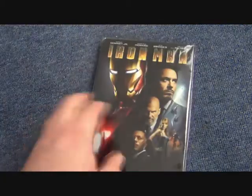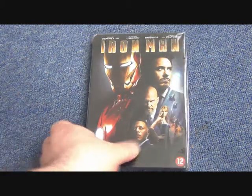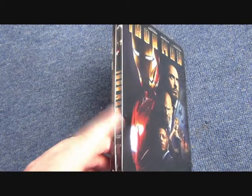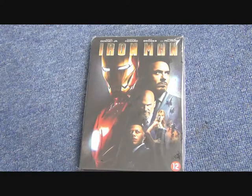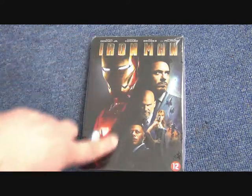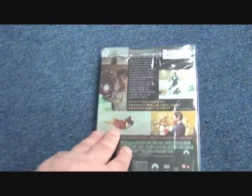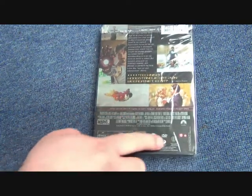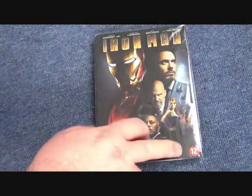Then we have this Dutch metal pack. Just to clarify, metal packs are very similar to steelbooks — the only difference is the spine has a hinge rather than the standard plate. Nonetheless, this is a great metal pack. It's embossed with a cool shot of Iron Man. You can tell it's Dutch because of the way the age logos are on it, which is typical for that part of the world.